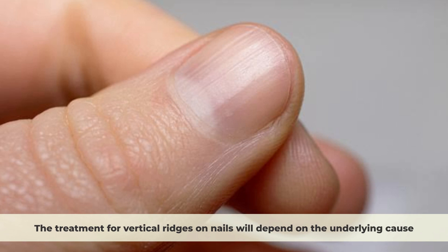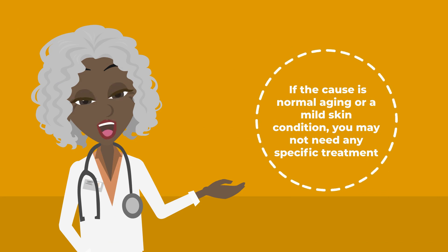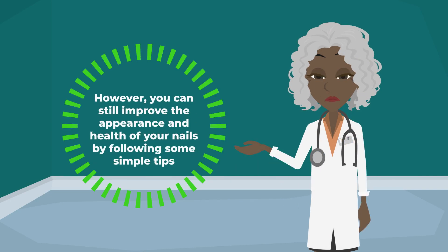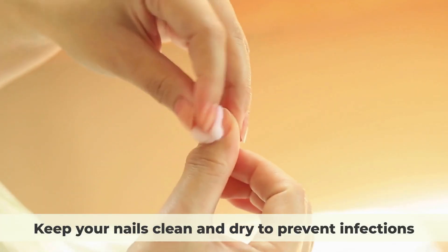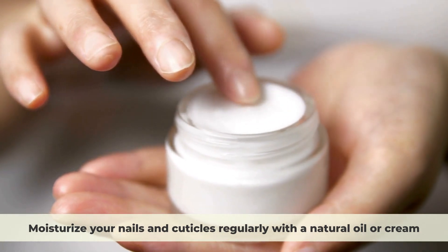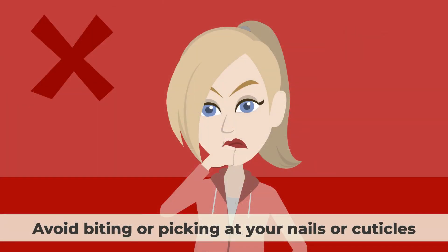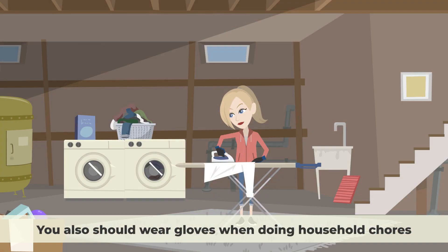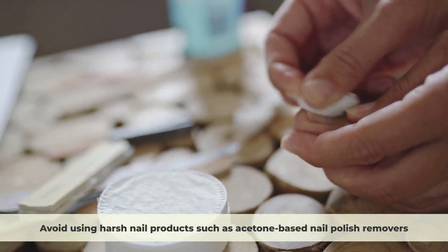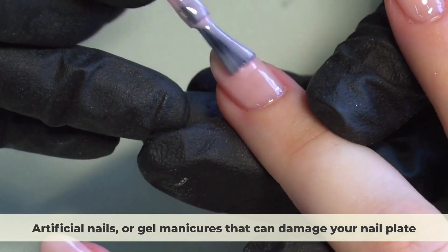The treatment for vertical ridges on nails will depend on the underlying cause. If the cause is normal aging or a mild skin condition, you may not need any specific treatment. However, you can still improve the appearance and health of your nails by following some simple tips: keep your nails clean and dry to prevent infections, moisturize your nails and cuticles regularly with a natural oil or cream, trim your nails regularly and file them gently in one direction to avoid splitting or tearing, and avoid biting or picking at your nails or cuticles. Wear gloves when doing household chores or gardening to protect your nails from chemicals and trauma. Avoid using harsh nail products such as acetone-based nail polish removers, artificial nails, or gel manicures that can damage your nails.